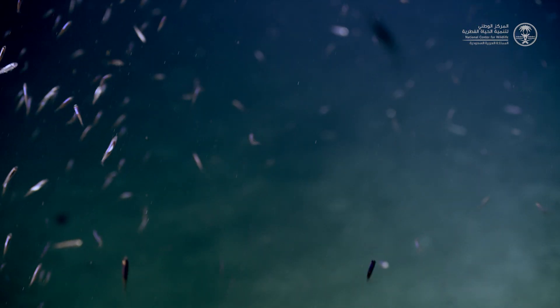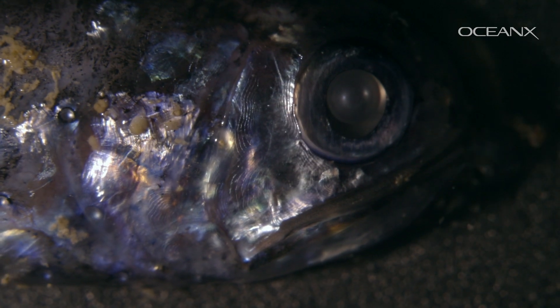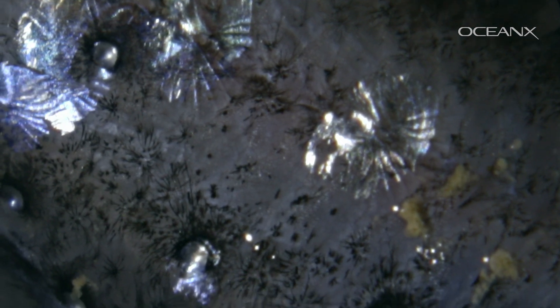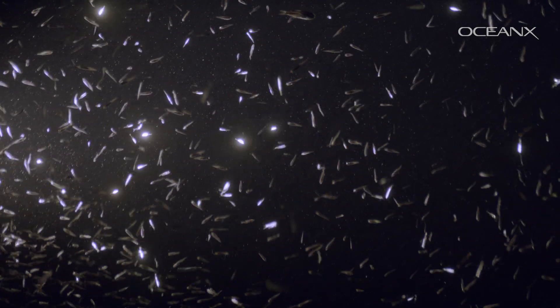A lanternfish looks like an anchovy in terms of size and color. But when we get close to observing the lanternfish, we realize that that little anchovy actually has very large eyes. And if we look even closer, we see structures that look like droplets along the body — organs called photophores that are bioluminous. They are also able to produce light, acting as a lantern that guides you into the darkness of the ocean.